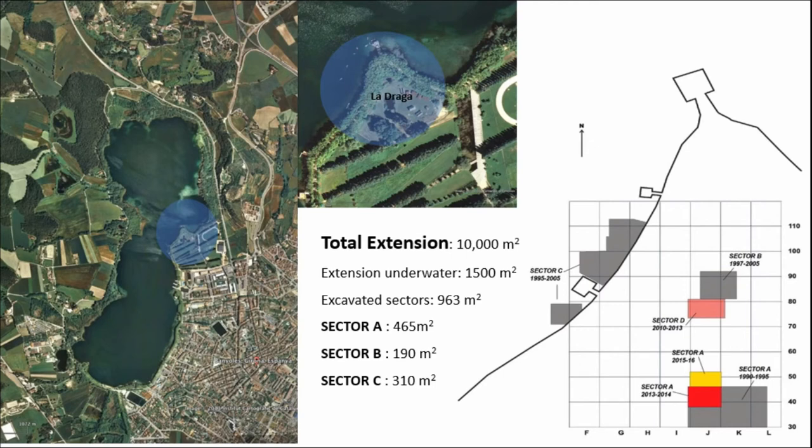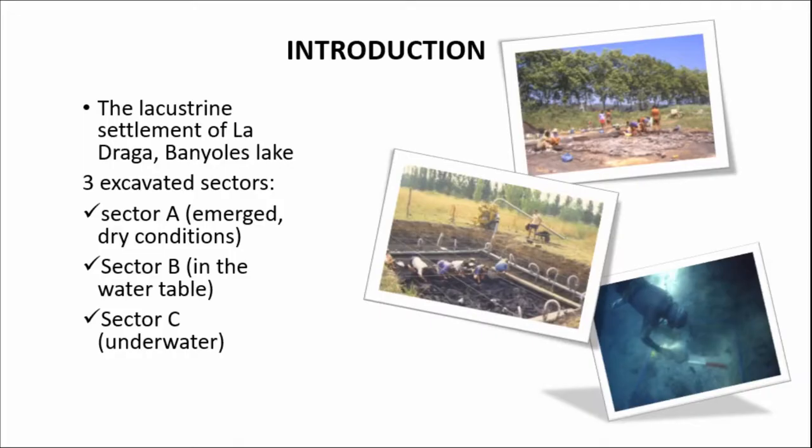The three excavated sectors at La Draga represent only a small proportion of the total extension of the settlement, which is calculated at around 10,000 square meters, with 1,500 of them being actually underwater. The three excavated sectors occupy only 1,000 square meters of the total extension, and they were excavated from 1991 until the present day. These include sector A, found in dry conditions; sector B, consisting of sectors B and D, situated at the water table; and last but not least, sector C, completely underwater.